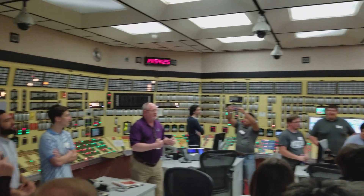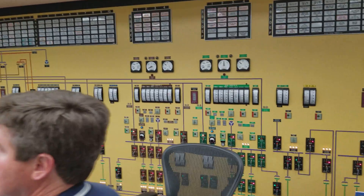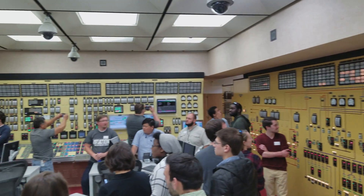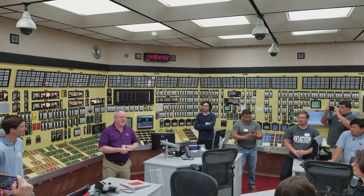We've just simulated a loss of all site power. From that, the diesel started back up. All the equipment is starting to be sequenced on, and now we'll be able to run and keep this plant running for the next seven days without outside help.